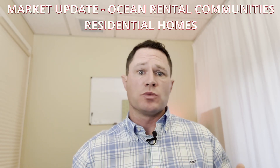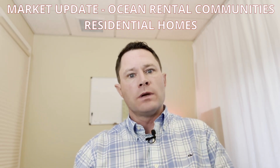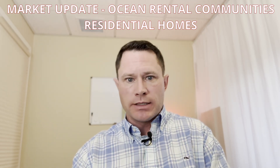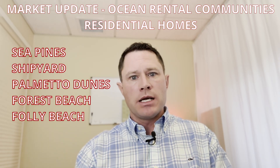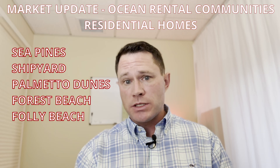In this market update, we're going to take a deeper dive into residential properties that are within rental communities that are ocean oriented. We're talking about Sea Pines, Shipyard, Palmetto Dunes, Forest Beach, and Folly Beach. For those residential properties, we're going to look at sales history, sales projections, inventory, days on the market, and how negotiations are happening.